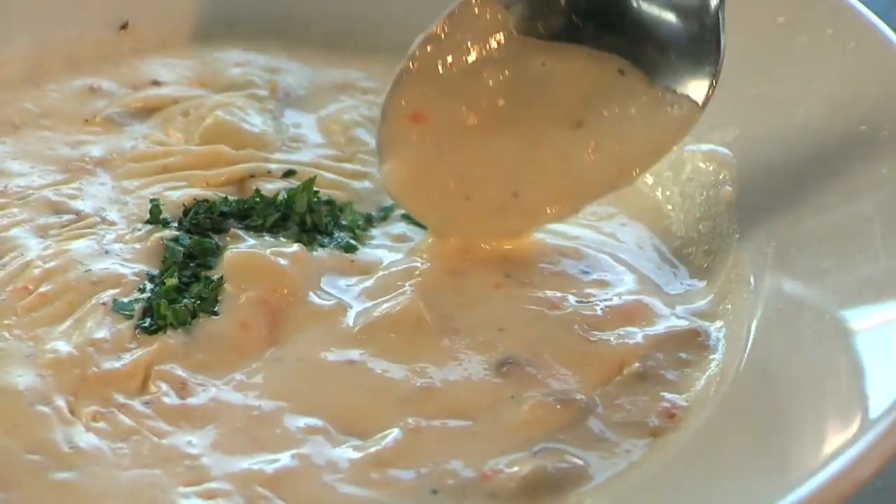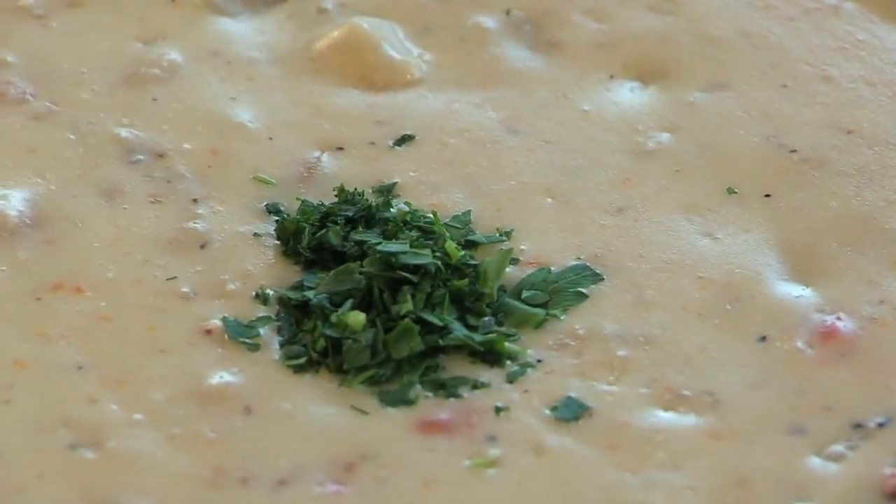The ultimate test of the chowder is right here. Go ahead. Oh yeah, it's good. The bacon and the... yeah, it's good.